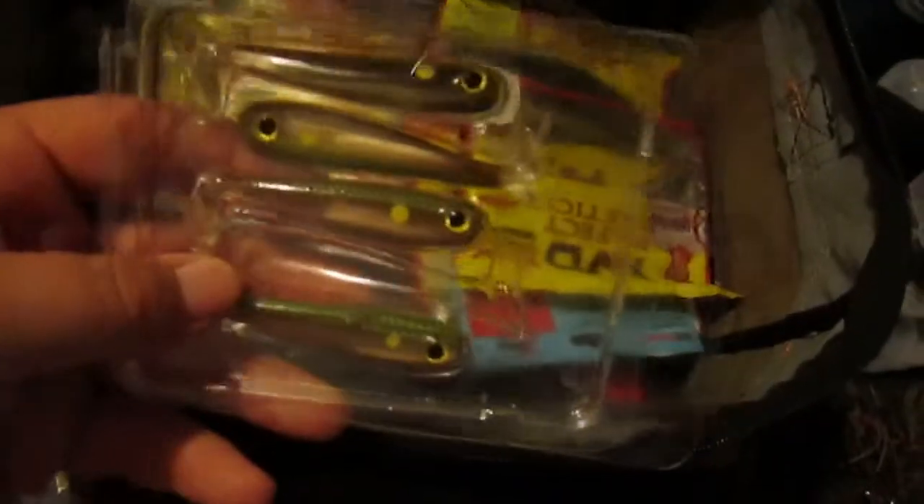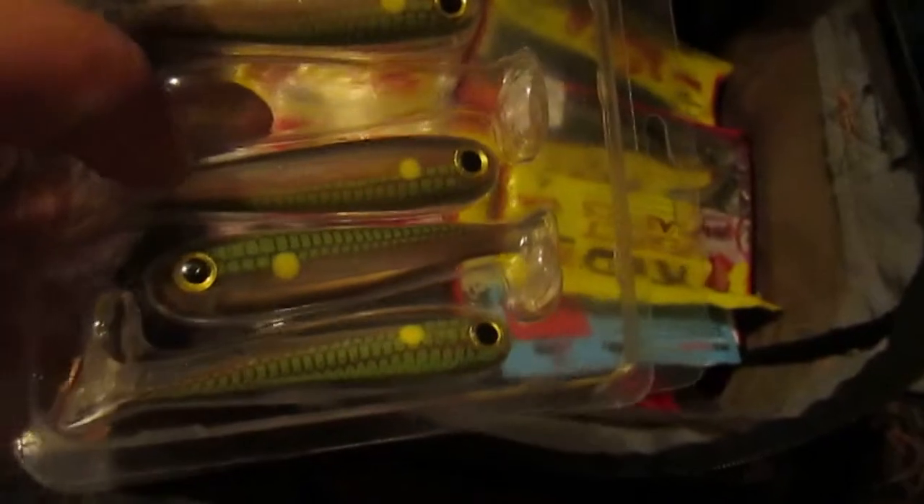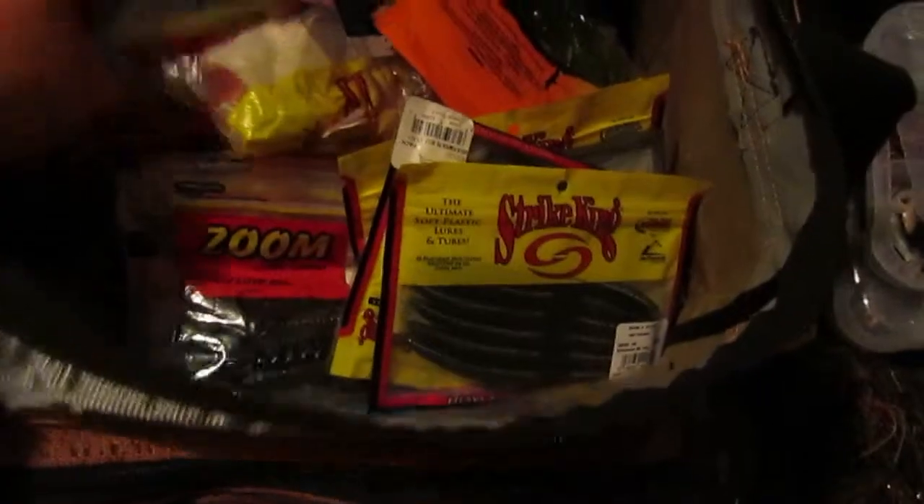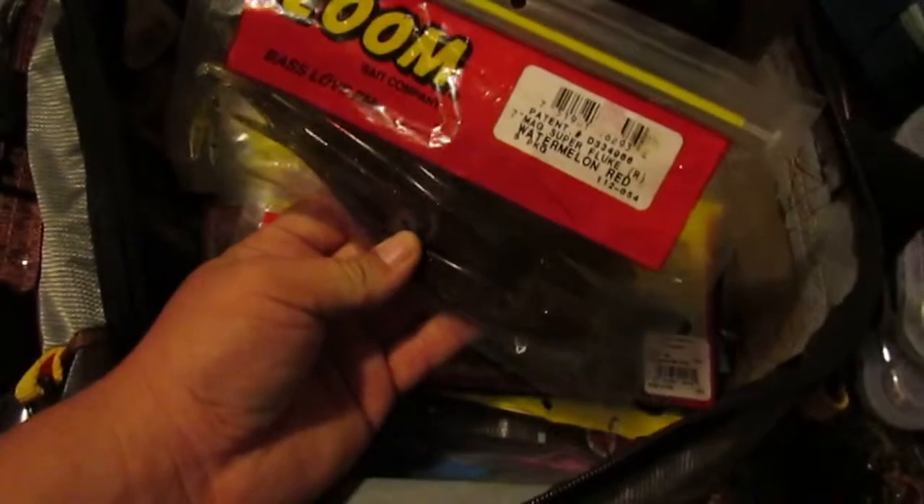Inside the bag, soft plastics. I got these out of the Lucky Tackle Box — they look really nice. In here I got a lot of swim baits, Strike King stick baits, Senkos — got a little bit of everything. Some super flukes, 7-inch, to go catch those big boys. I mean, endless amount of soft plastics — my wife says I have a problem.